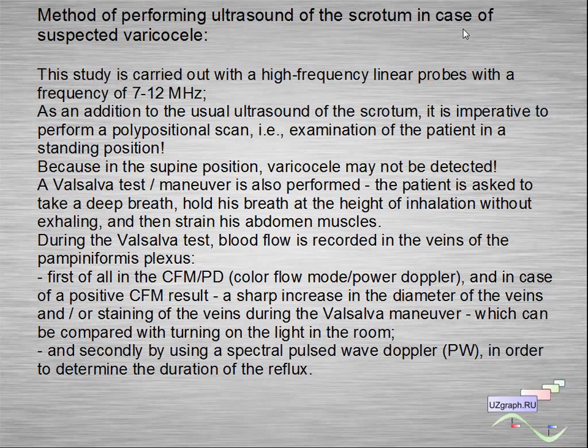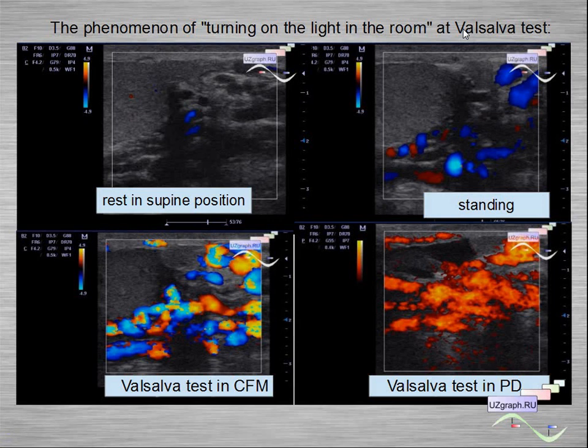During the Valsalva test, blood flow is recorded in the veins of the pampiniform plexus, first of all in CFM or power Doppler mode. In case of a positive result in CFM — a sharp increase in the diameter of veins or staining of the veins during the Valsalva maneuver — this can be compared with the phenomenon of turning on the light in the room. Here you can see this phenomenon at the Valsalva test, comparing supine and standing positions, in both CFM and power Doppler modes.